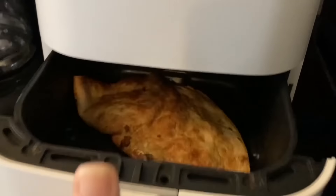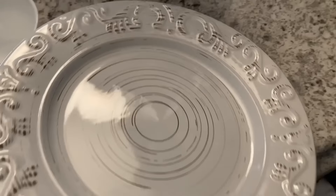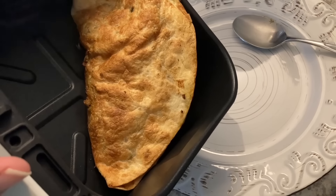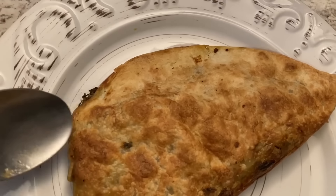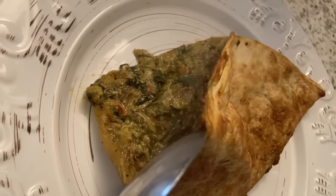Let's check on the quesadilla. Hey, that's looking good. I've got to get the big plate for this one. This smells really good. Let's take a peek inside and see what it looks like. Look at all that yumminess.